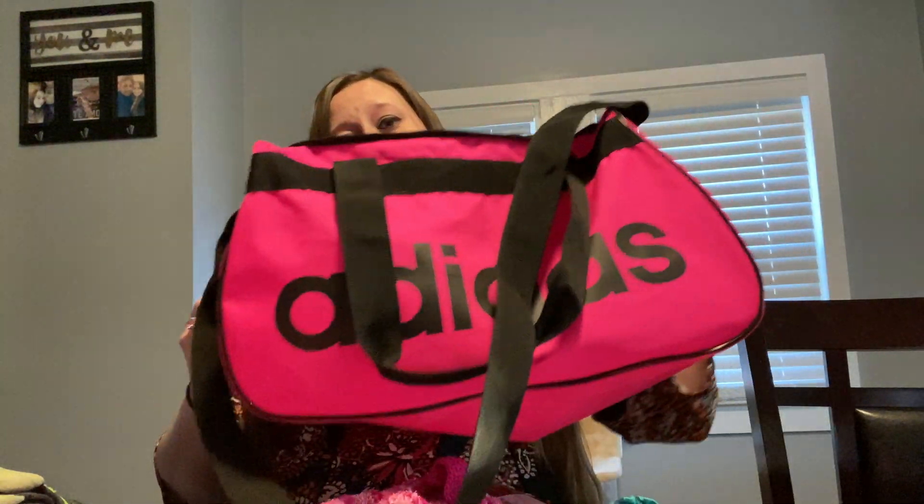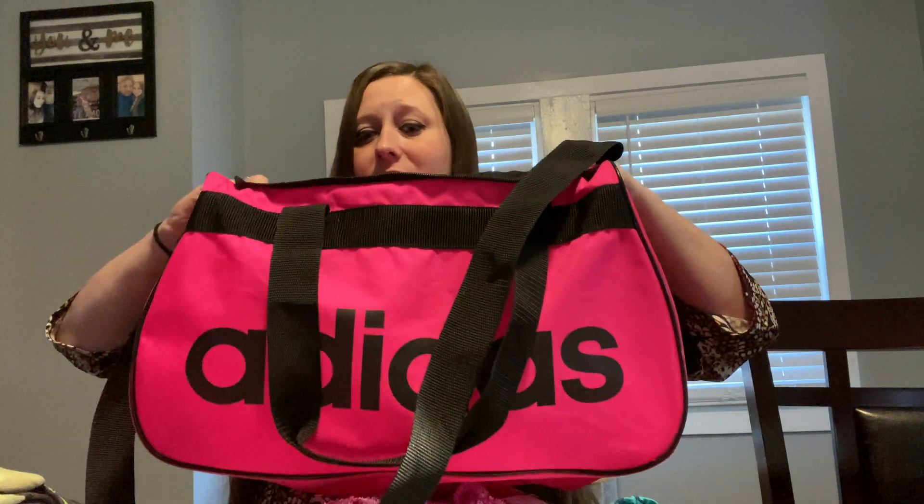I'm going to tell you about what is in my hospital bag. This is my little hospital bag — I think it was like $10 at Ross.